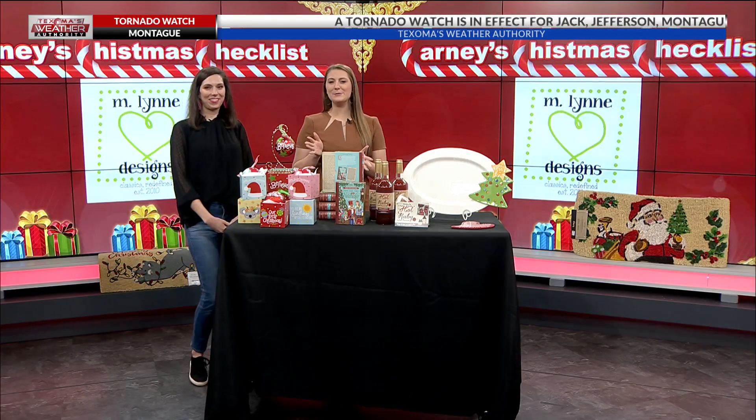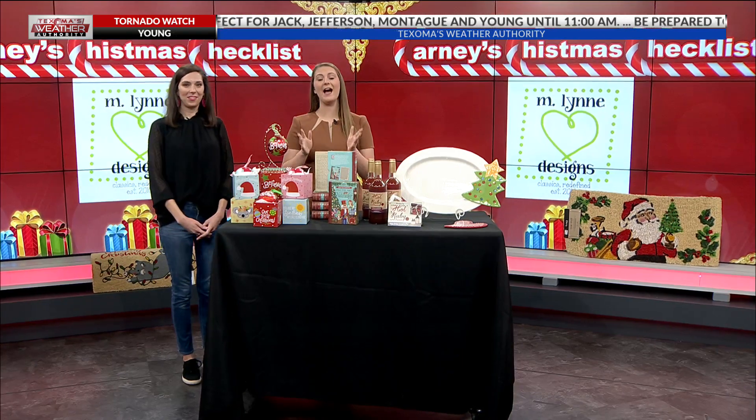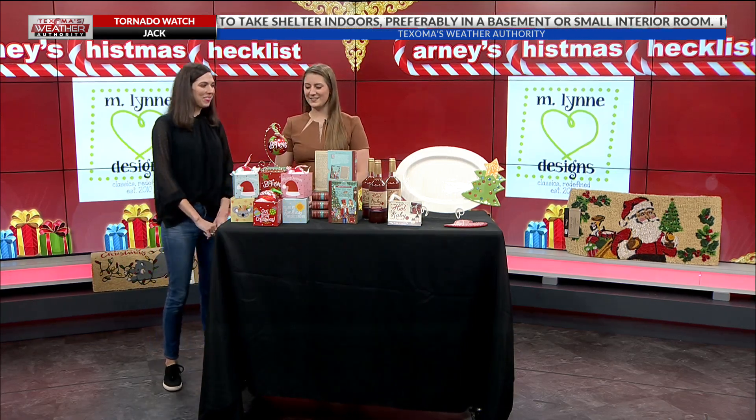It's time for day two of my Christmas checklist. If you're still in need of some holiday keepsakes and decor, we have the deals for you this morning. Joining me now is Meryl Cain from Inland Designs. Thanks for having me — I'm so excited to show you some of these goodies.